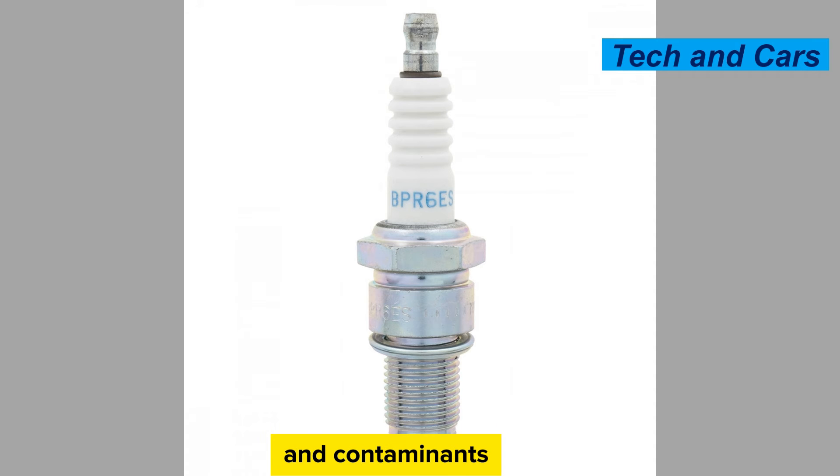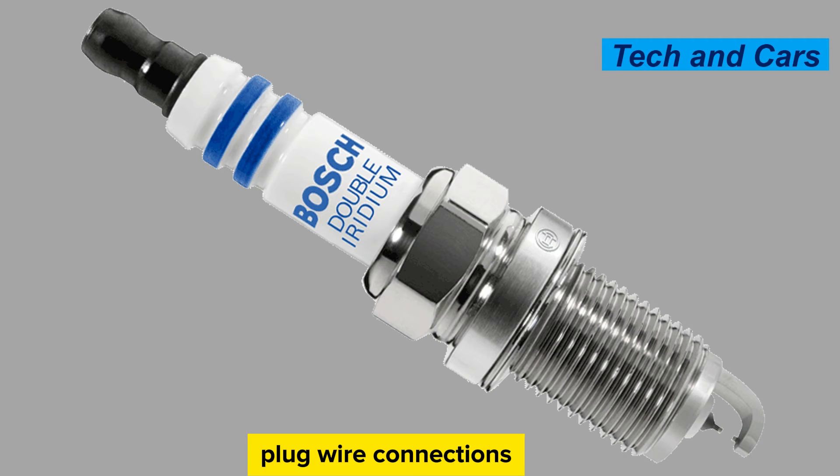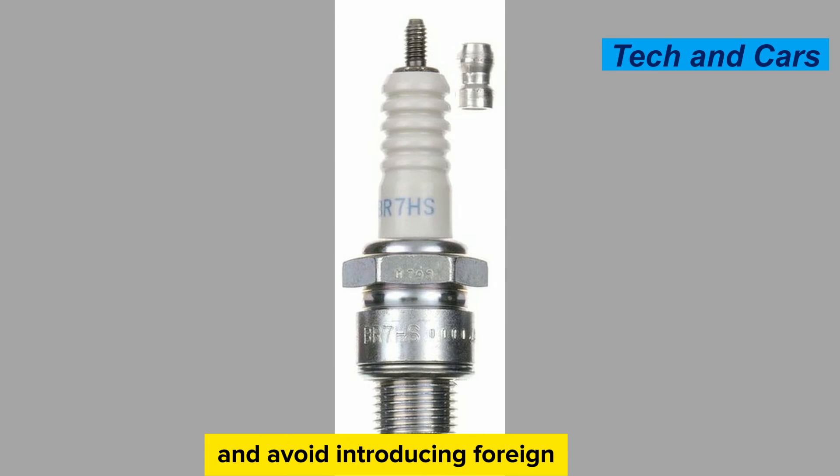Protect from moisture and contaminants. Ensure that the spark plug wells or the spark plug wire connections are free from moisture, dirt, and debris. Moisture and contaminants can lead to electrical leakage or fouling of the spark plugs. Keep the spark plug area clean during maintenance and avoid introducing foreign substances.